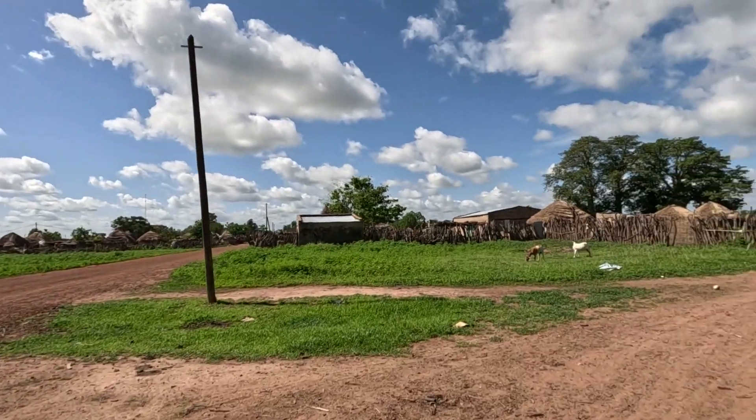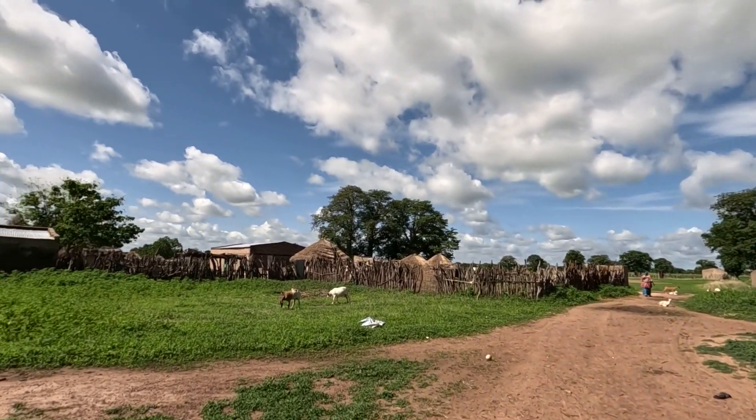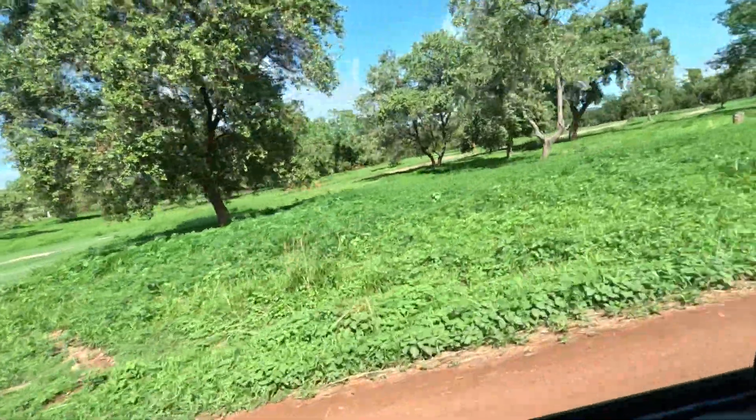We're done for today and we're in the village. I want to show you the village and the goats. Look at how they carry kids. This is the village — it looks beautiful.